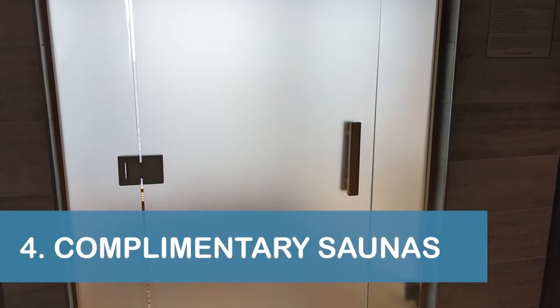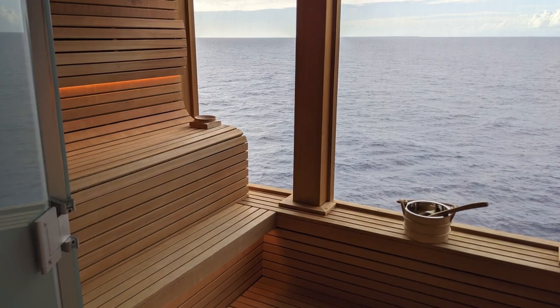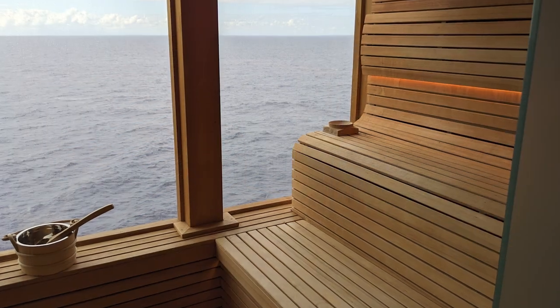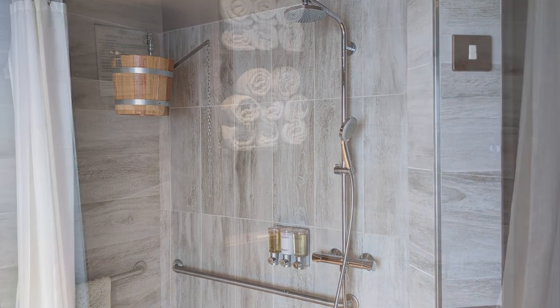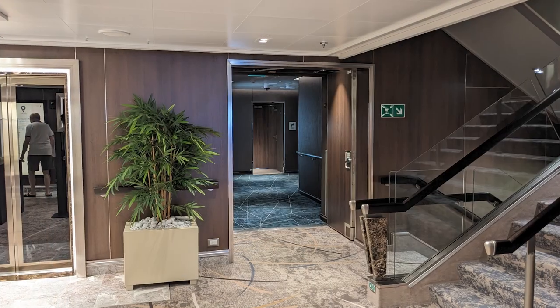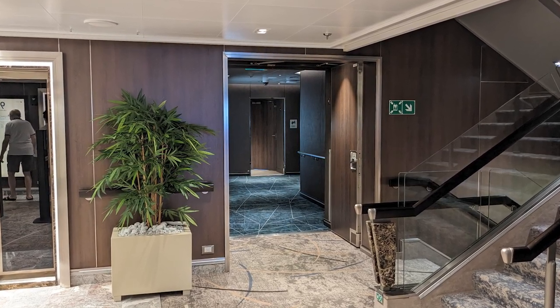Our next tip is to visit the Rotterdam's complimentary saunas for some relaxation with a great view. Separate saunas were available for men and for women, and both included a shower and towels. The saunas were located on the port side, or left side of Deck 9 forward near the Greenhouse Spa and Salon.